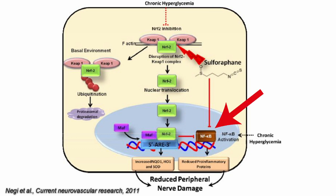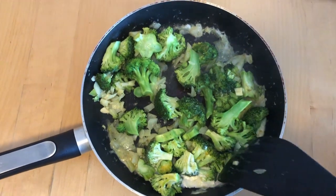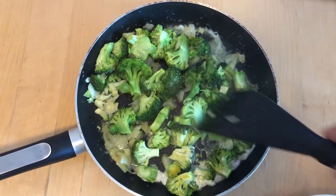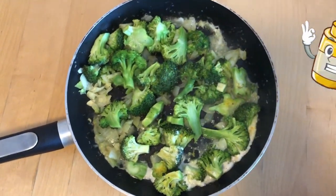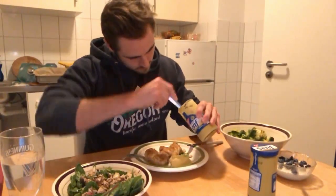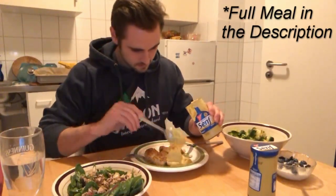A recent study found that cooking broccoli reduces the bioavailability of sulforaphane. But if cooked broccoli was consumed with mustard, it increased the bioavailability of sulforaphane. Which is great news personally, since I'm German and I really love my mustard.